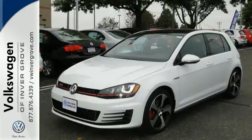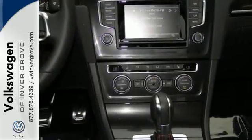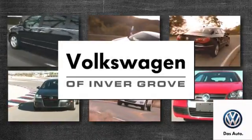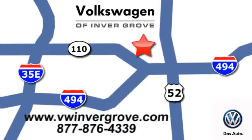Make every mile a smile with this GTI. It's ready for a test drive. Volkswagen of Invergrove — it's better here, and we'll prove it. We are conveniently located at 1325 50th Street East in Invergrove Heights, Minnesota.